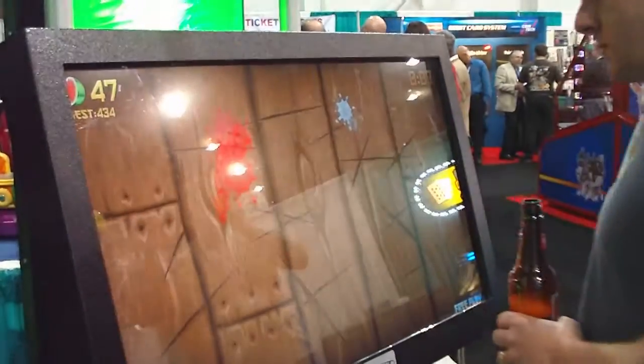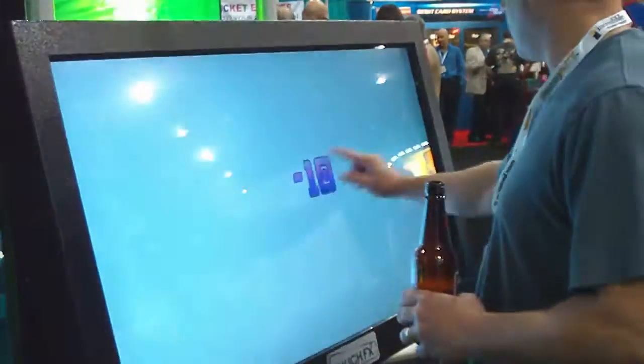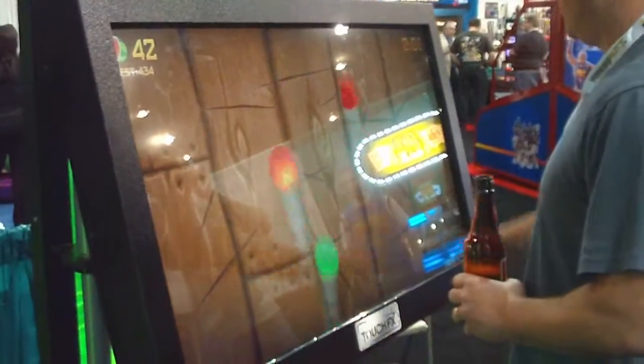We can see some multiplayer here. So again, that's Fruit Ninja FX, and this is done by Adrenaline Amusements, which is based in Canada.